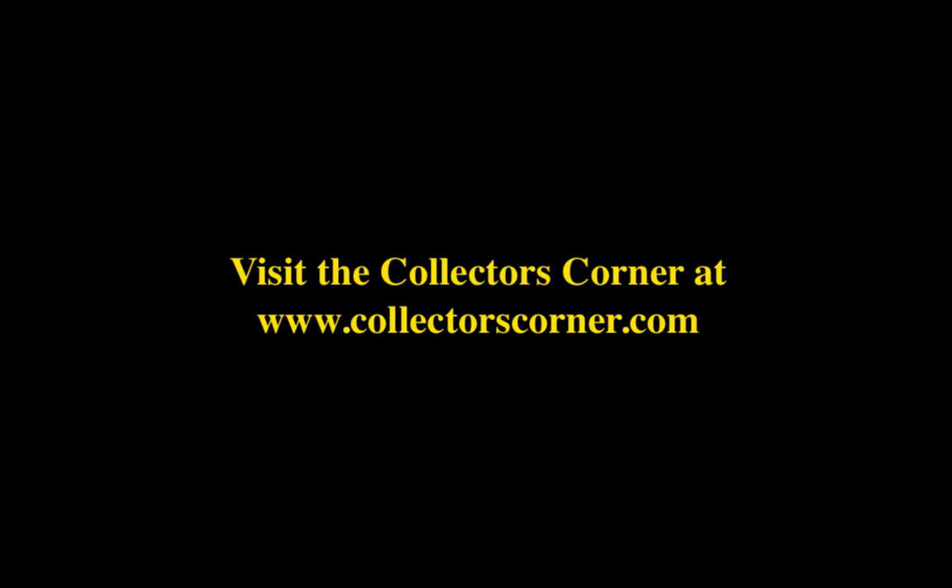Thank you for listening. If you enjoyed this video, make sure you leave a like so we can know what collectibles you are interested in. Also, if you haven't already, hit that subscribe button so you can be up to date on all of our weekly highlight videos.